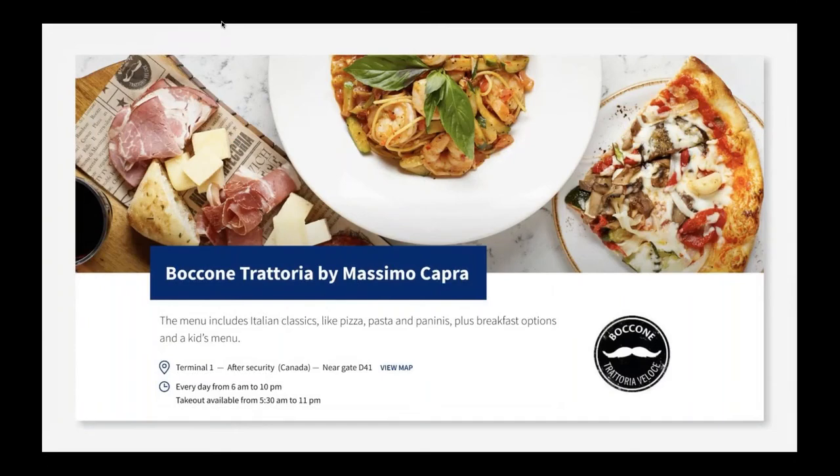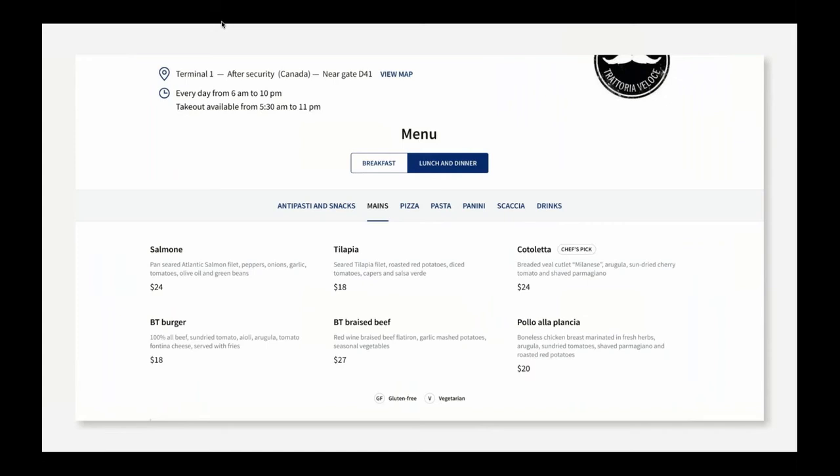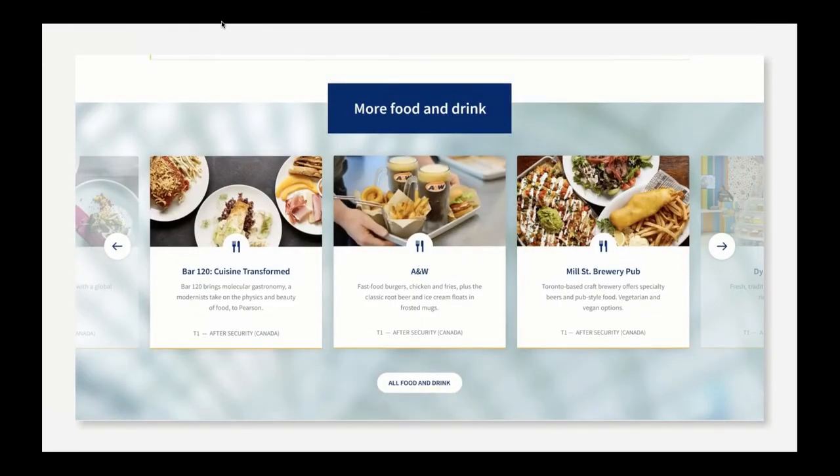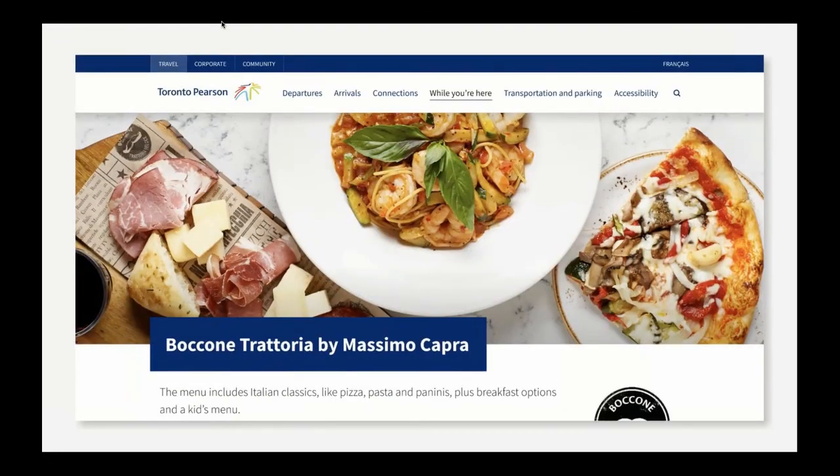Each restaurant, shop, and service at Pearson also has a dedicated page. For restaurants, the photography highlights the incredible food options, and front and center are key details such as the location, map details, and hours. For each restaurant, there's the ability to have digital menus so that passengers can plan right down to the meal level, including health and dietary considerations. Another upside to Sitecore is the agility it provides our organization. For example, if a point of interest closed due to declining passenger demand, our content team can easily make one change and that point of interest is hidden wherever it's featured across the website. Additionally, with Sitecore's managed cloud solution, we have the peace of mind of deploying an update multiple times a day without any downtime.